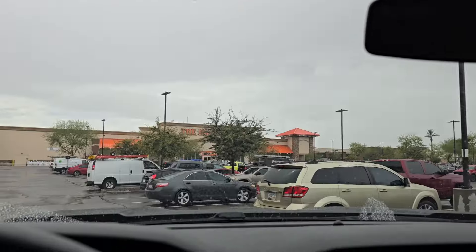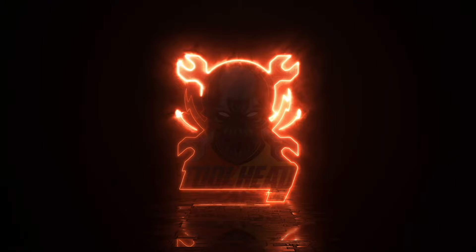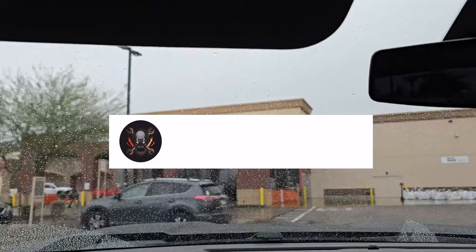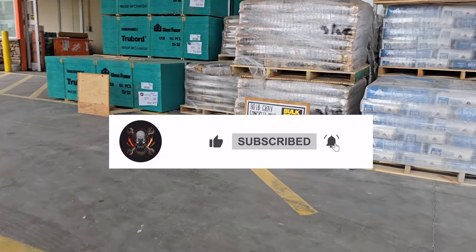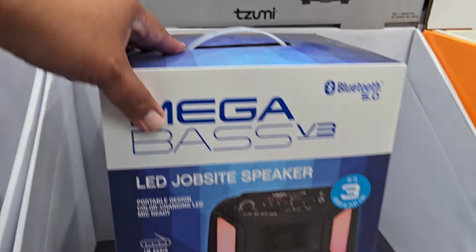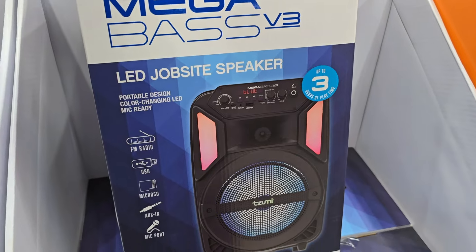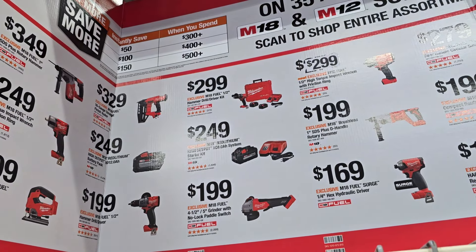We got top two deals and we got huge clearance deals at the Home Depot. So $19.97 — this is a job site speaker. I've seen this for 40 bucks, $39.99 or something like that. This is actually a pretty dang good deal for small radial type of stuff.